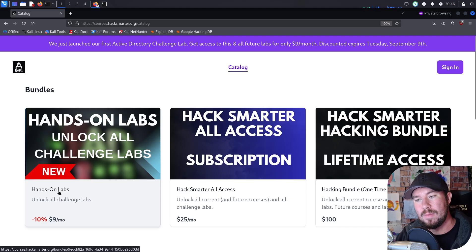I'll be adding more and more each month. Alternatively, you can pay $25 a month for a Hack Smarter all access. This unlocks all of my courses, including my upcoming courses like my Sliver C2 course that will be coming out in mid October, which will have real hands-on hosted labs as part of the course, but the all access unlocks all my courses and all the hands-on labs.